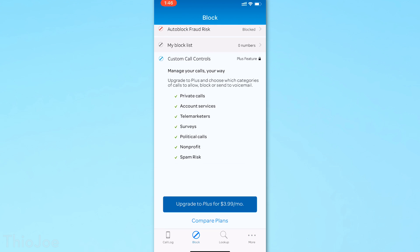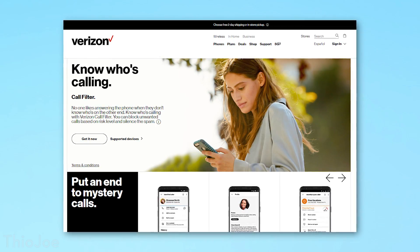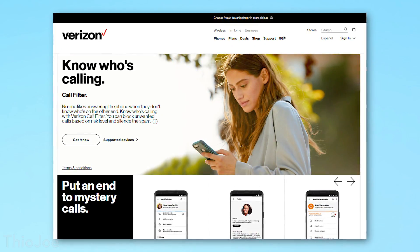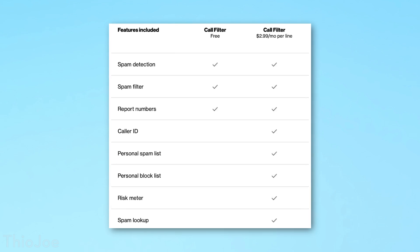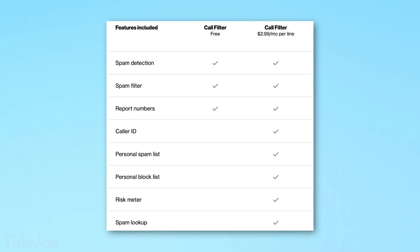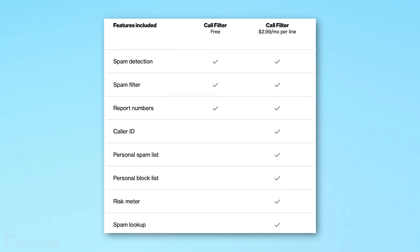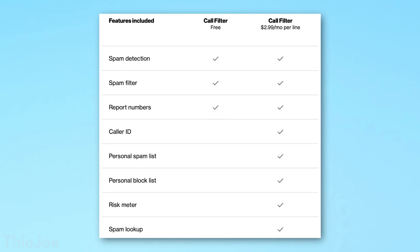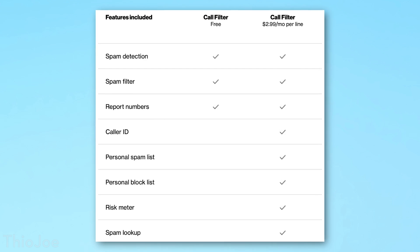Really the free version is going to do 99%. For Verizon, they also have an app called Verizon Call Filter, and this again has a free and paid version. The free version is spam detection and a filter — that's pretty much all you need. But the paid version, which is about $3 a month, also has a personal block list and a risk meter. I don't think much of this is necessary, so probably just go with the free thing.